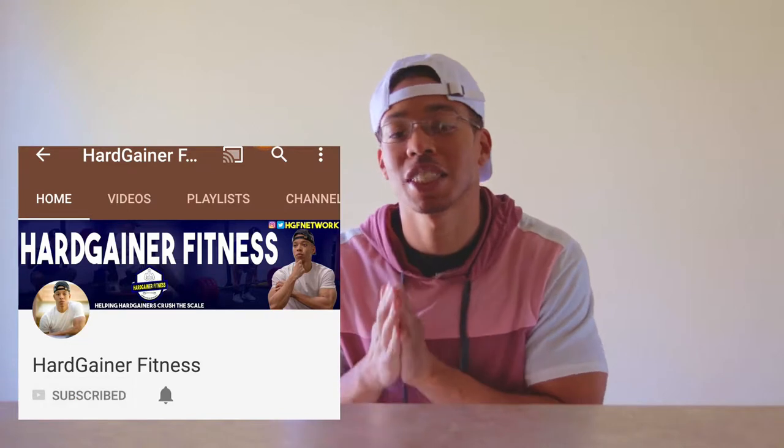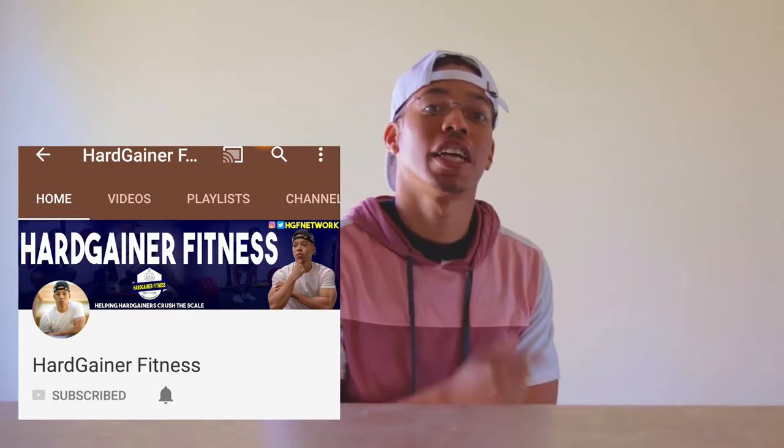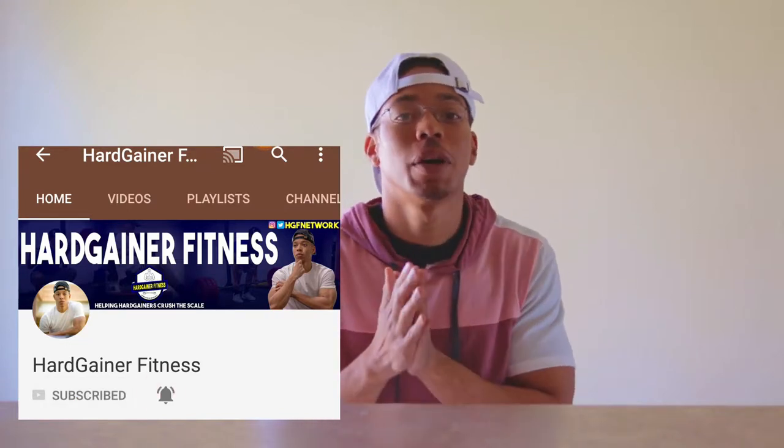What's up? Welcome to the channel. I'm Jalon with Hard Gainer Fitness. Fellow hard gainer here — recently went from 129 pounds to 160 pounds. Here on this channel, we give you all the tips and tools you need to really make some gains and ultimately crush the scale and your fitness goals. If this sounds like something you might be interested in, make sure you hit that subscribe button and don't forget to hit the notification bell next to it so you don't miss out on any important information.